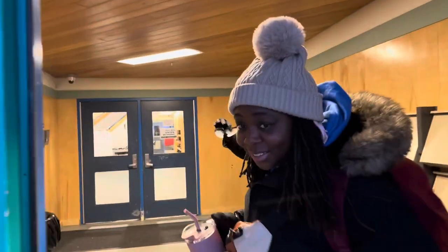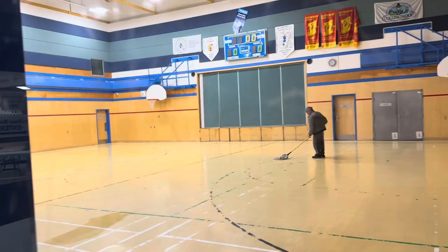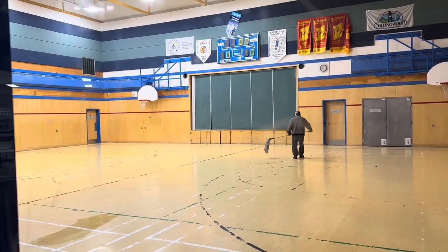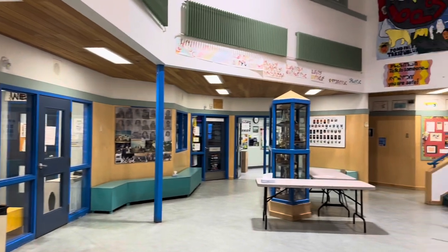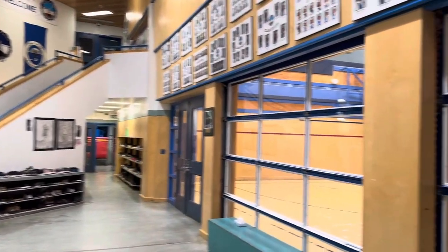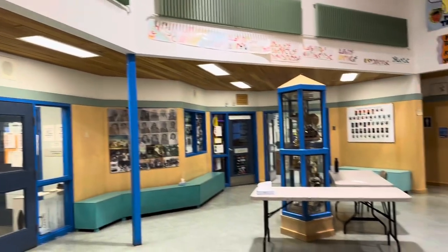So we're now entering the main foyer. This is the main foyer, guys. There is the gym, where we also have major events during the school year. This is the main lobby of the school — very nice lobby, right next to the gym. And here are the stairs, which is immediately what you see once you enter the school.